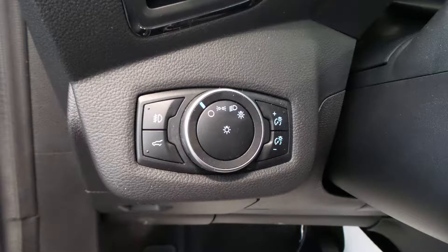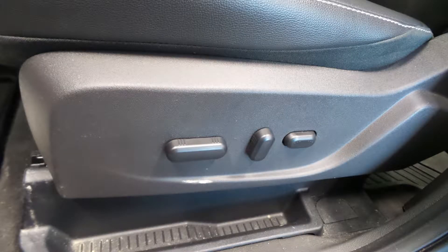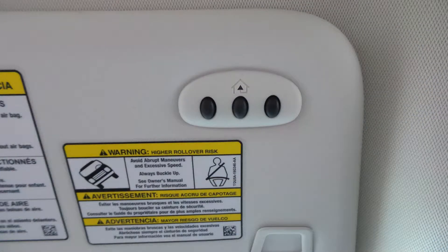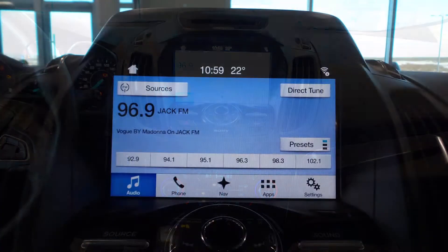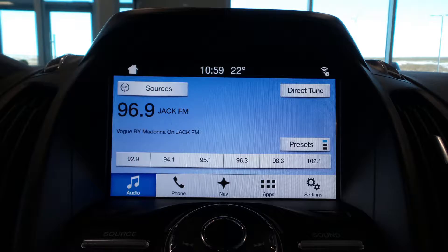Aside from your standard features, this vehicle includes a remote start system, automatic headlamps, power adjustable seats with lumbar adjust, a universal garage door opener, steering wheel mounted audio controls with cruise control, a touchscreen media center with AM and FM radio, and Sirius satellite radio.